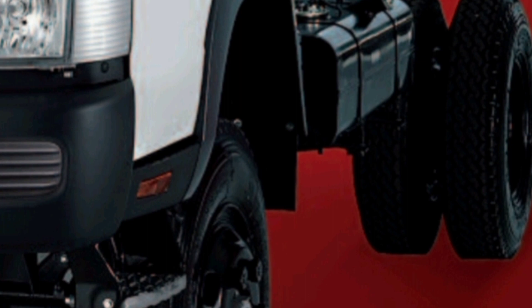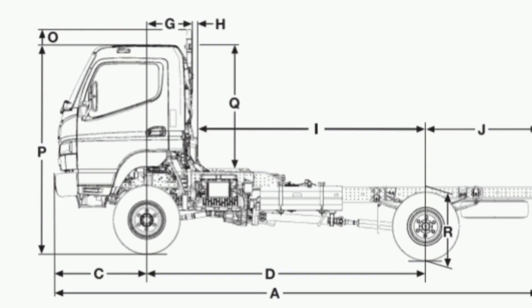Electrical system. Voltage: 12 volts negative earth. Alternator capacity: 110 amp. Starter capacity: 12V, 2.0 kilowatts. Battery capacity: 2×12V, 70Ah, 5-hour rating. Battery specification: 115D31L×2.